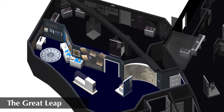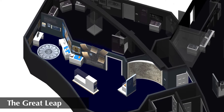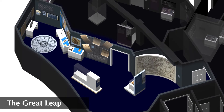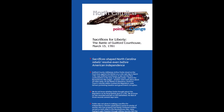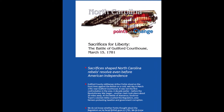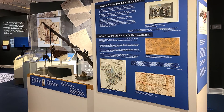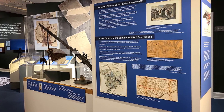Gallery one starts pre-1776 and centers around the formation of government based on the people. Our first North Carolina Point of Change looks at the local sacrifices for liberty. We concentrate on the Battle of Alamance in 1771 and the Battle of Guilford Courthouse in 1781.